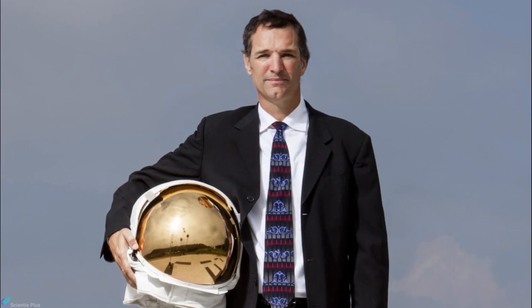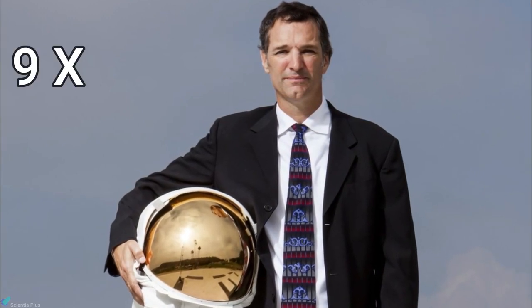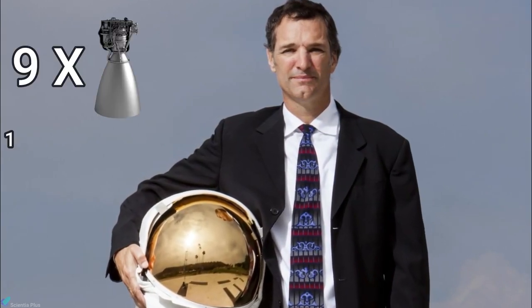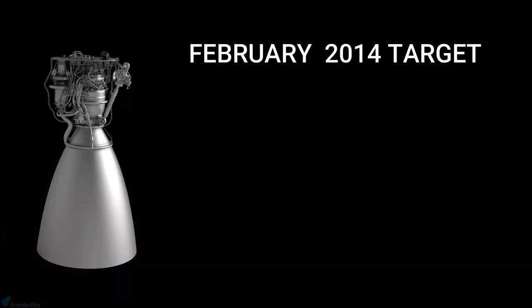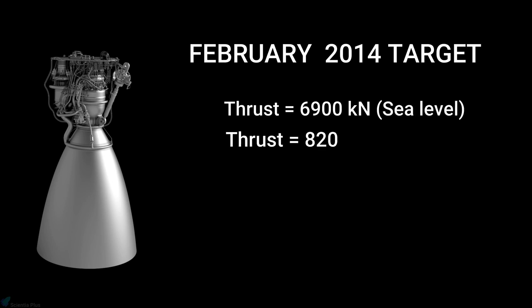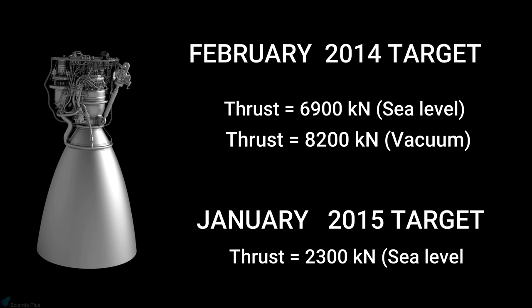On February 2014, Tom Mueller, the head of rocket engine development at SpaceX, revealed in a speech that 9 Raptor engines together can put over 100 tons of cargo to Mars. He also mentioned that they target 6,900 kilonewtons of sea level thrust and 8,200 kilonewtons of vacuum thrust from Raptor. But on January 2015, Musk stated that the thrust they were currently targeting was around 2,300 kilonewtons, much lower than the previous target.